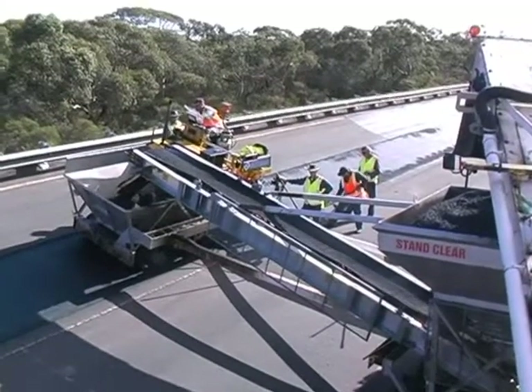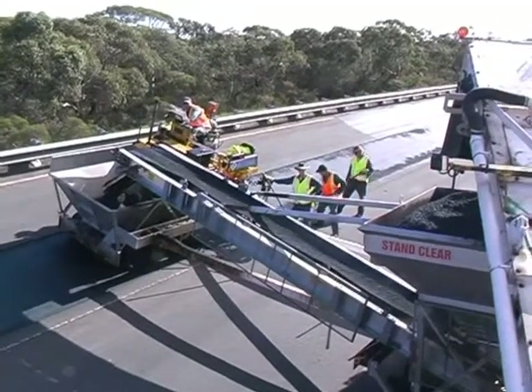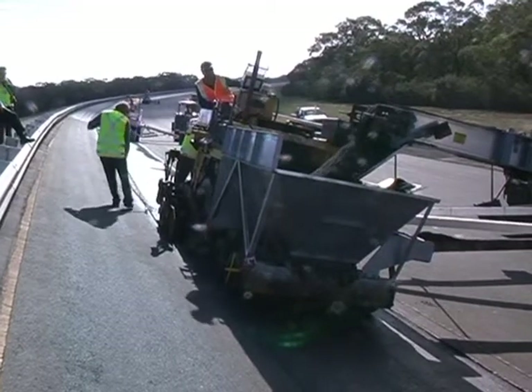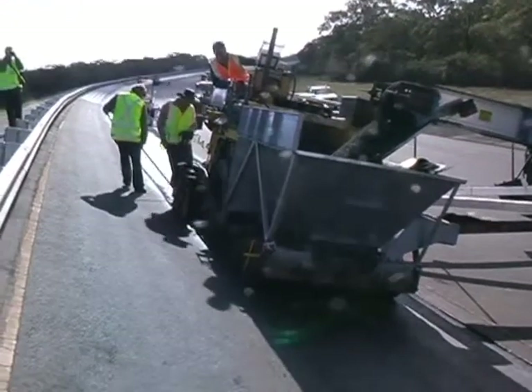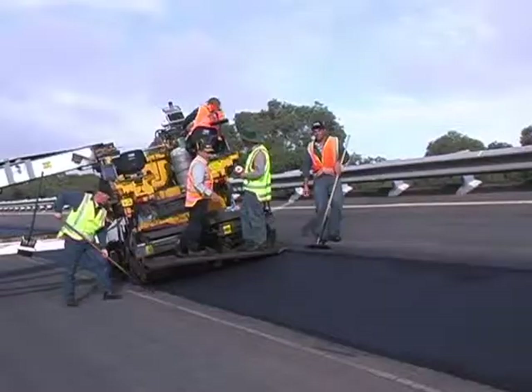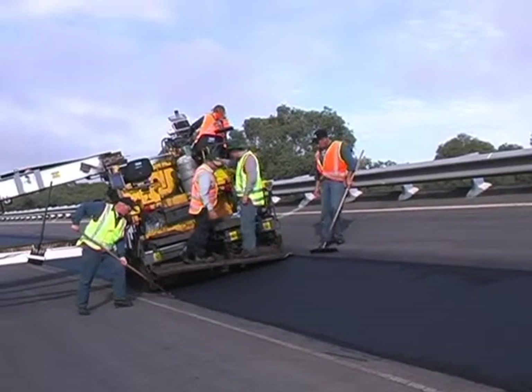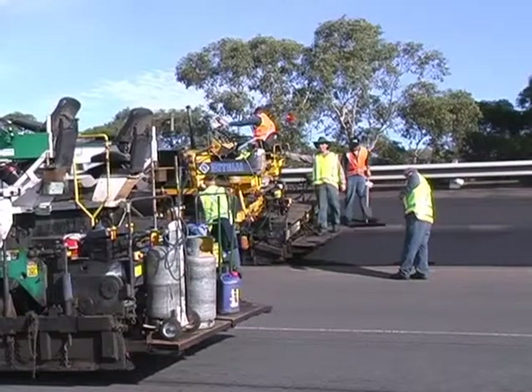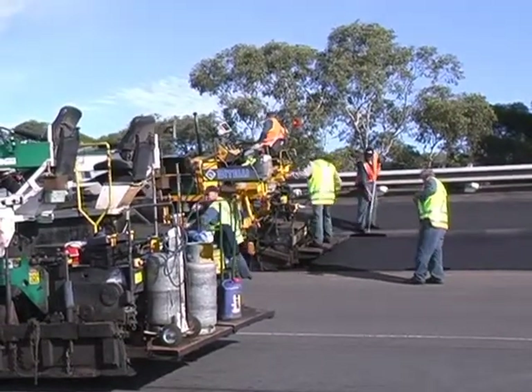Meanwhile, a few hundred meters behind the profiling, the asphalting team is at work. Conventional road-making equipment was again modified to compensate for the bank. The heart of the asphalting process is a paver that places hot asphalt into the profile channel to the required line and level.